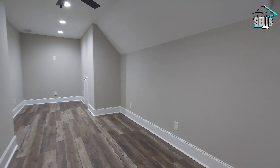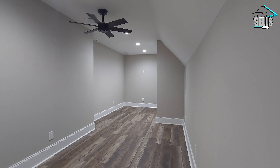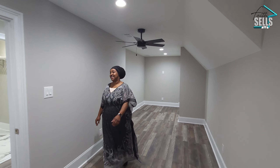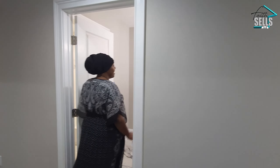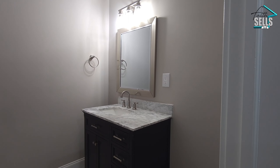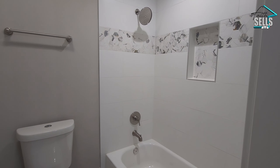Then we have our media room. They're calling this a media room — it's more like a bonus room to me — but I can definitely see how you could use it as a media room. You can see it's really big in here. We also have another full bathroom. At first glance it just looks like there's a vanity and sink, but right this way you have your toilet, shower, and tub.